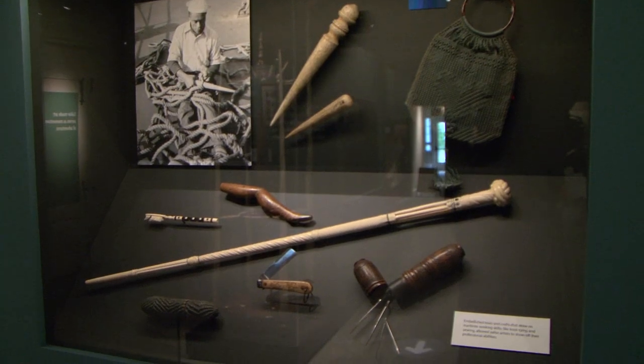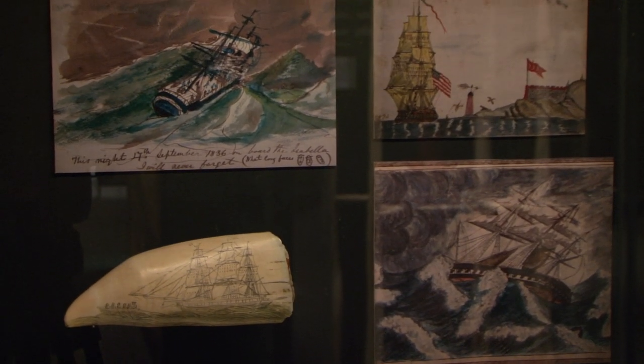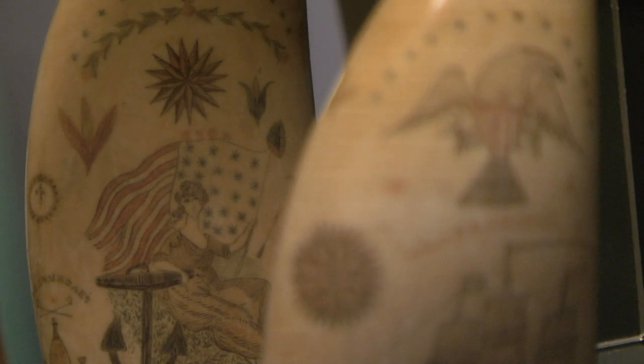We wanted to share that to spark thought about what was going on inside the sailors' heads as they were inspired to make this work, and to marvel at the skill that they showed in their handiwork.